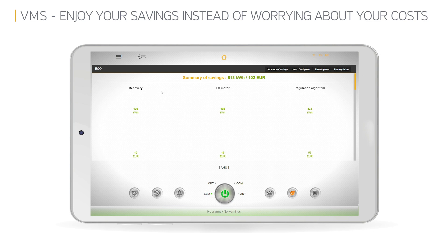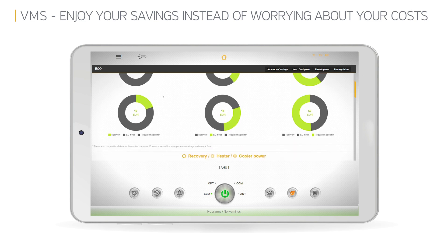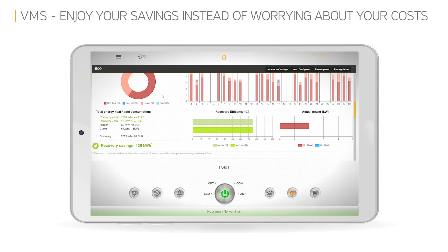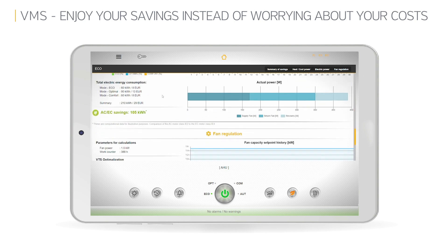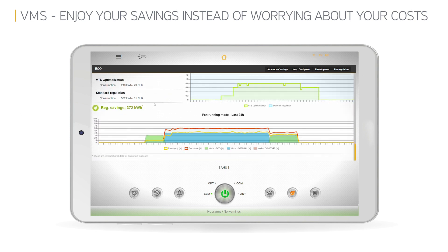The VMS brings another powerful tool — an Echo function capable of computing your savings resulting from the heat recovery application, highly efficient fans, and managing the entire unit by means of cutting-edge algorithms developed by VTS. Depending on your preferences, you can monitor savings gained on heat recovery, fans, and advanced regulation algorithms on one common graphical report or on separate ones.